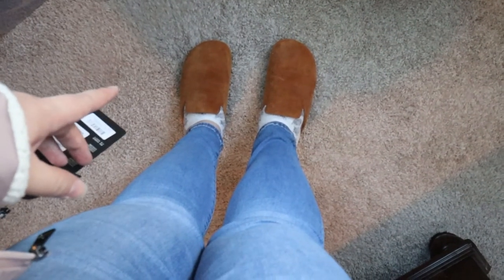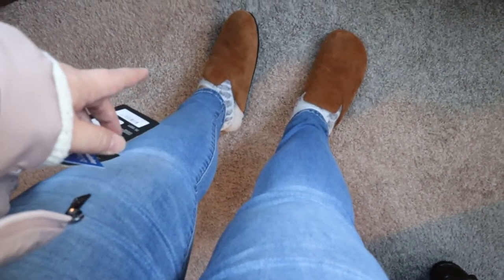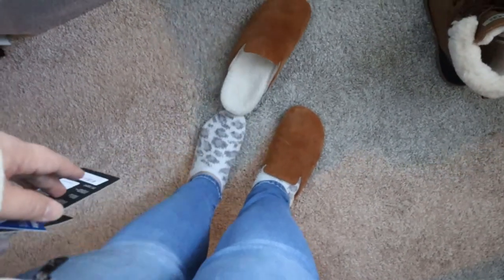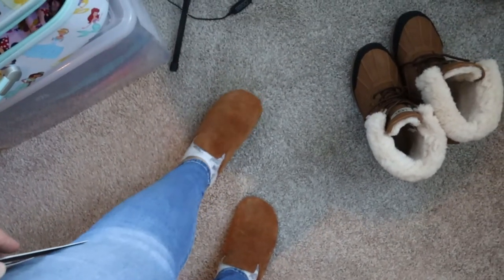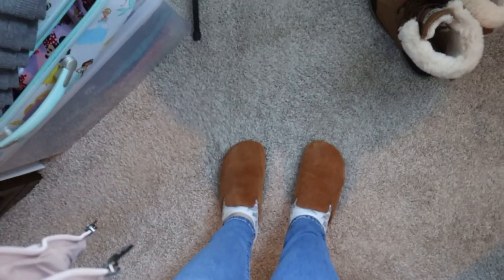Real quick — let me show you my travel clogs from J.Crew, which I got during the 40% off Friends and Family sale. They're suede and lined with sherpa, with a really solid sole. I think they'll be great for walking through the airport, and they're easy to slip off through security.